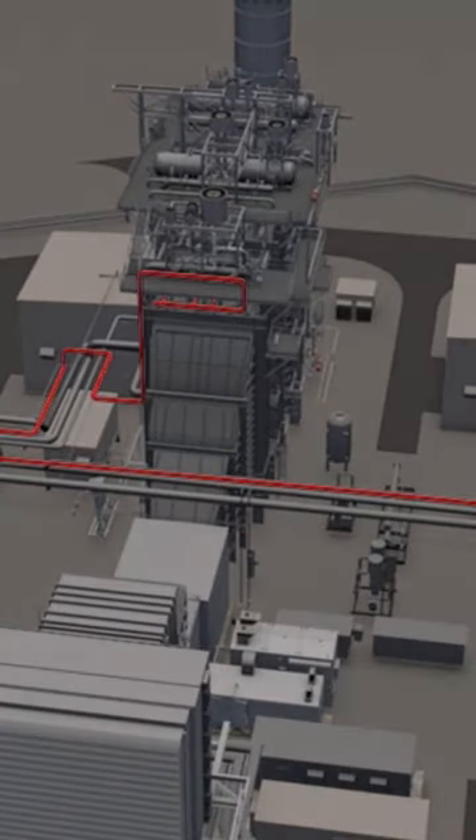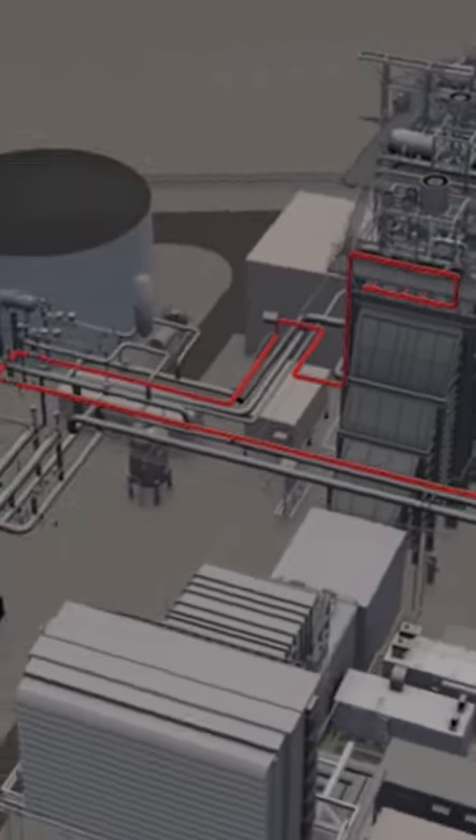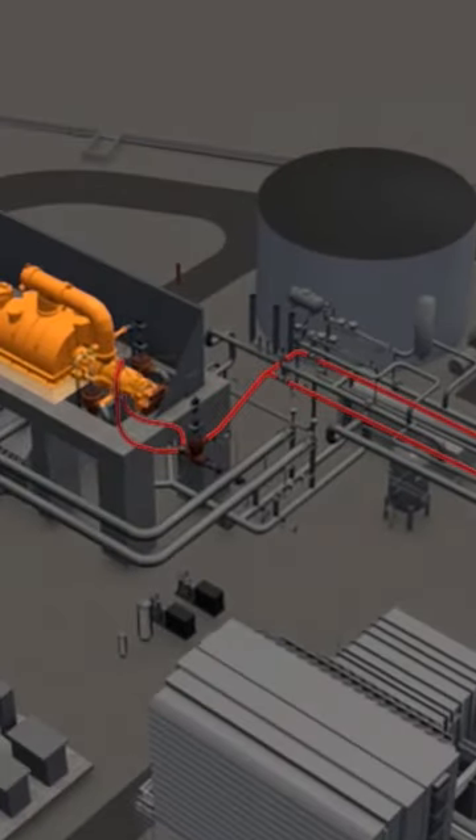Steam produced in the Herzig 6A high-pressure superheater joins with the Herzig 6B superheater outlet and is piped to the steam turbine generator.